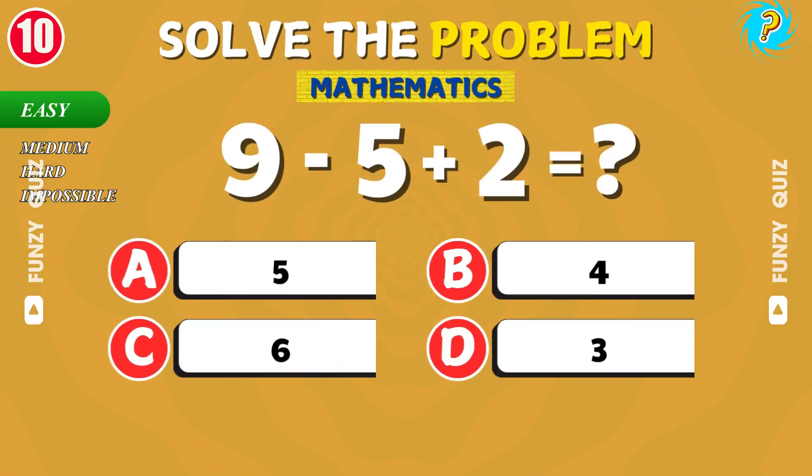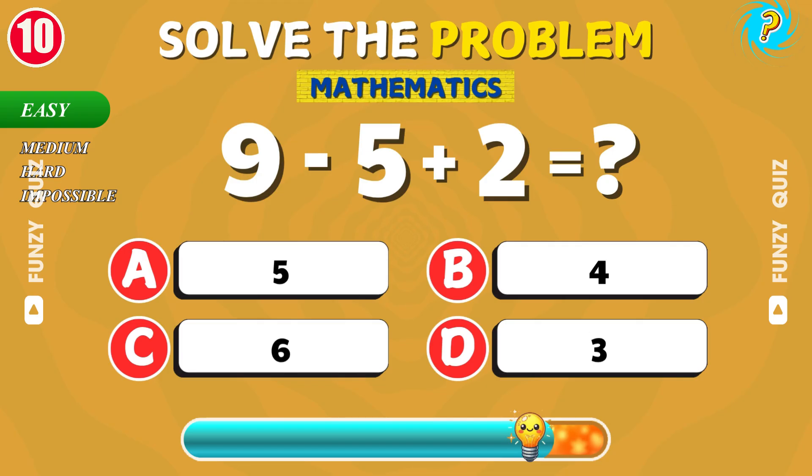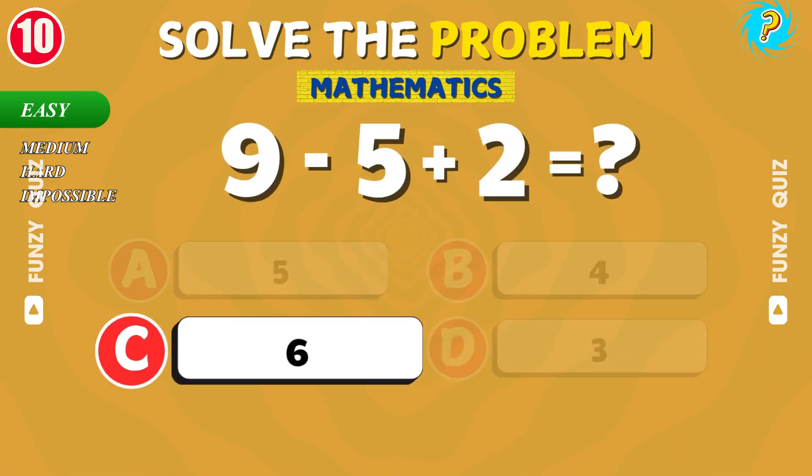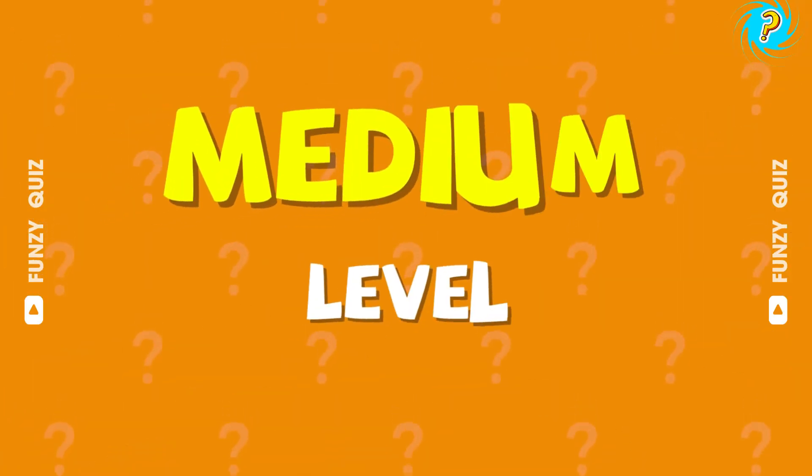What is 9 minus 5 plus 2? Well done! The answer is 6. Easy level complete!